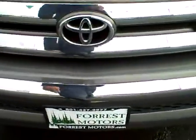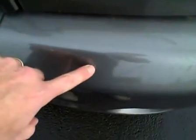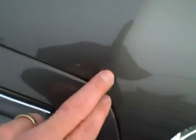The front bumper looks very nice, with just a tiny little rock chip right there. The front hood looks great — there are a couple of very small rock chips up here on the front of the hood, but very, very minimal. Otherwise the hood looks beautiful.